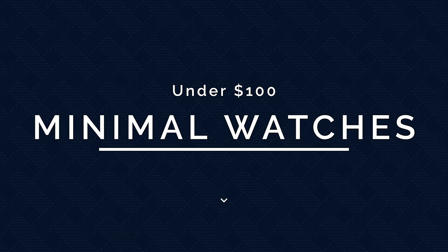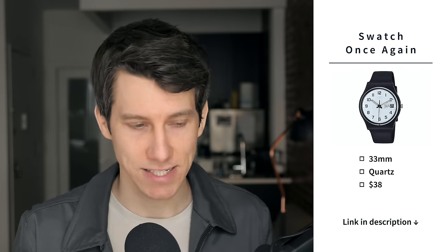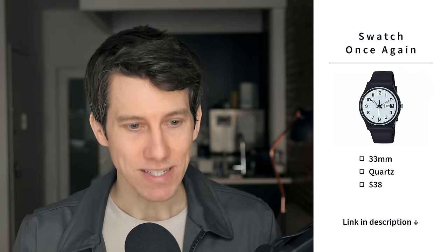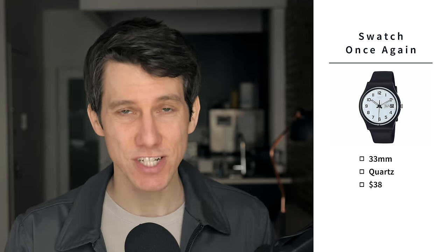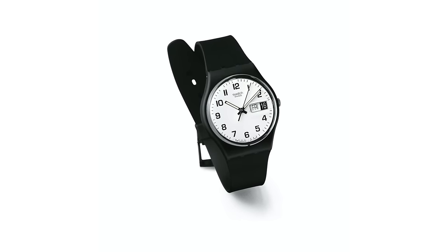Speaking of minimal, let's look at some minimal watches. First up, we have the Swatch Once Again. This is a casual minimal watch at 33 millimeters — very small by today's standards, almost a women's or unisex size — with a quartz movement at just $38. It's instantly recognizable as a classic Swatch. It's easy to wear, easy to read, and perfect for anybody with smaller wrists. If you love the way this watch looks but want something a little bigger and more contemporary, check out the Twice Again, which comes in at 41 millimeters.